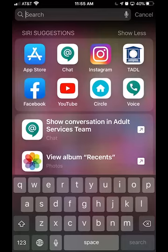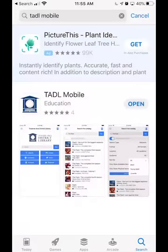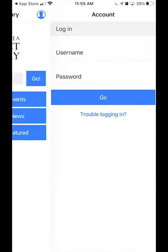You can find it at your Google Play Store or in the App Store. In this case I'm going to go to the App Store, type in T-A-D-L mobile, and look for that little clock icon. Get it and then open it up. I've already installed it on this device so it makes it very easy.